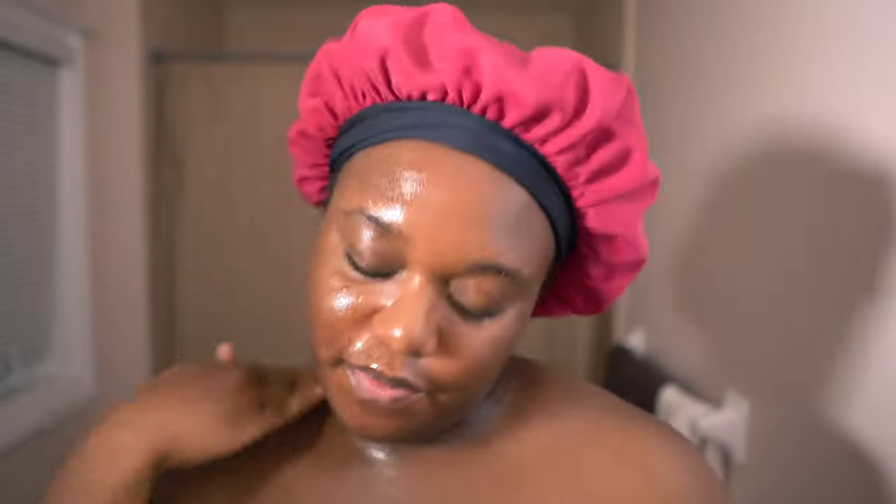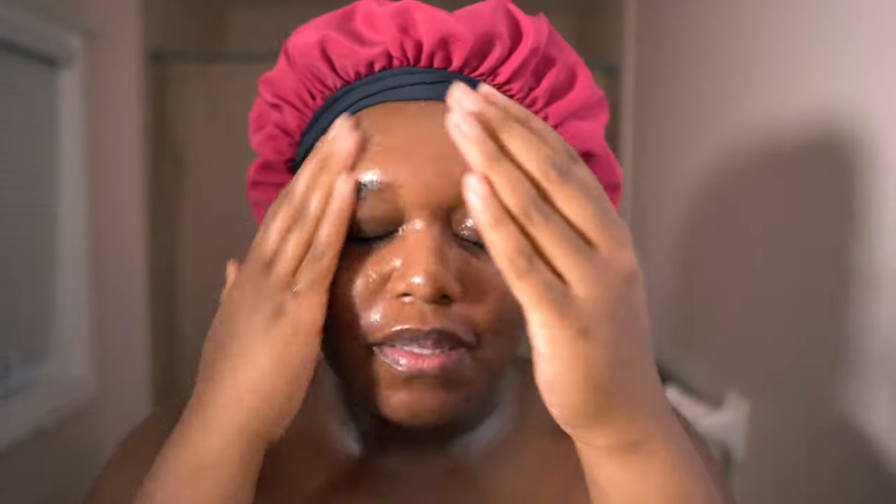Double cleansing is super duper important — you want to get off all of that dirt and gunk on the skin. I'm just putting the cleansing oil in the areas that I want to cleanse, especially in the areas where the massage tool is going to glide, because you don't want your skin dry when you're doing a massage, whether it be with a jade roller or a Gua Sha tool. You don't want to be tugging and pulling on the skin — that's the opposite of what you want.